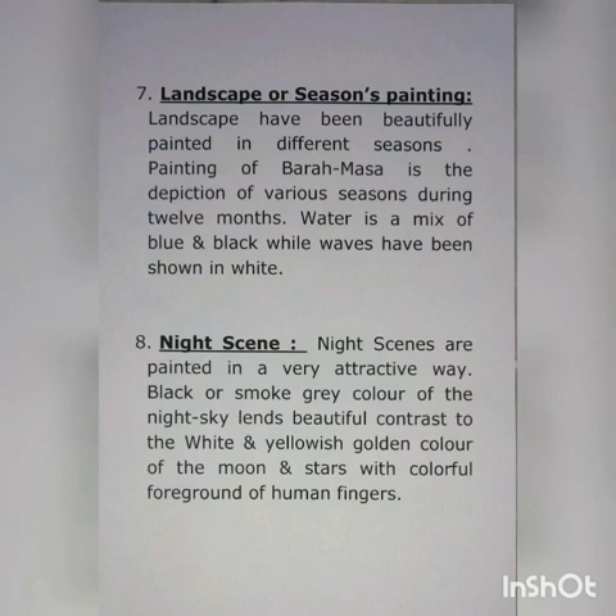Number seven: landscape or seasons painting. Landscapes have been beautifully painted in different seasons. Painting of Baramasa is the depiction of various seasons during 12 months. Water is a mix of blue and black while waves have been shown in white. Night scenes are painted in a very attractive way.